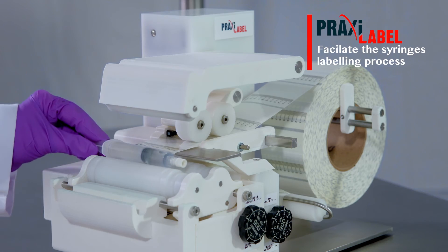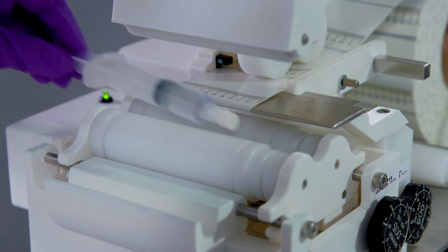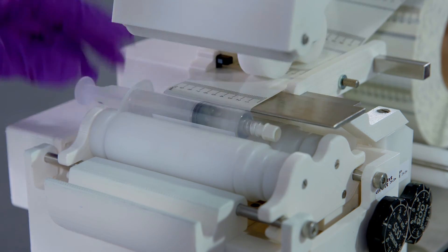Praxilabel, Medexil's new easy-to-use semi-automated syringe labeler, increases productivity and facilitates the syringe's labeling process.